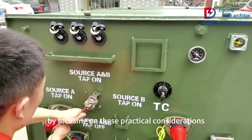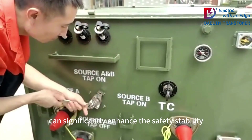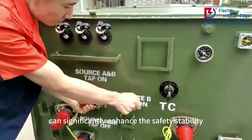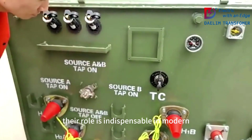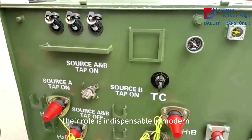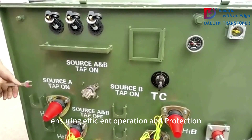By focusing on these practical considerations, grounding transformers can significantly enhance the safety, stability, and reliability of your electrical power systems. Their role is indispensable in modern electrical infrastructure, ensuring efficient operation and protection against faults.